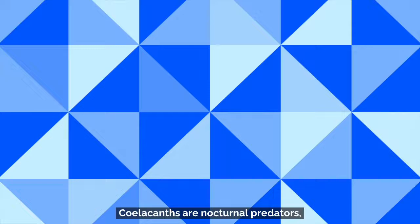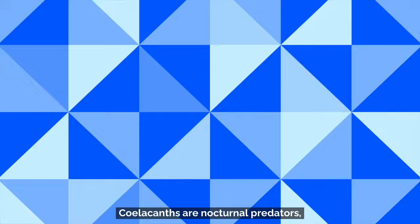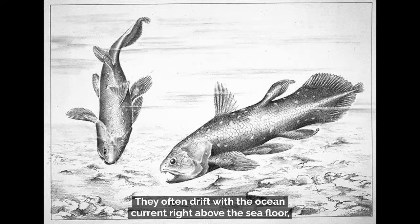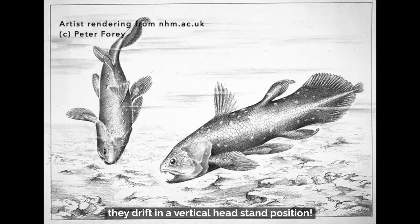Coelacanths are nocturnal predators, meaning that they hunt for food at night. They often drift with the ocean current right above the sea floor. Sometimes, in ocean caves, they drift in a vertical headstand position. Keeping their snout right above the sea floor allows their rostral organ to pick up weak electric fields from their prey, such as squid and octopus.